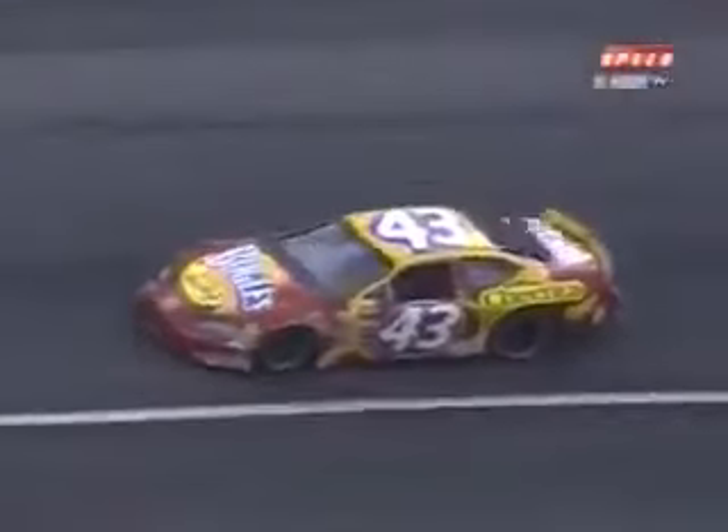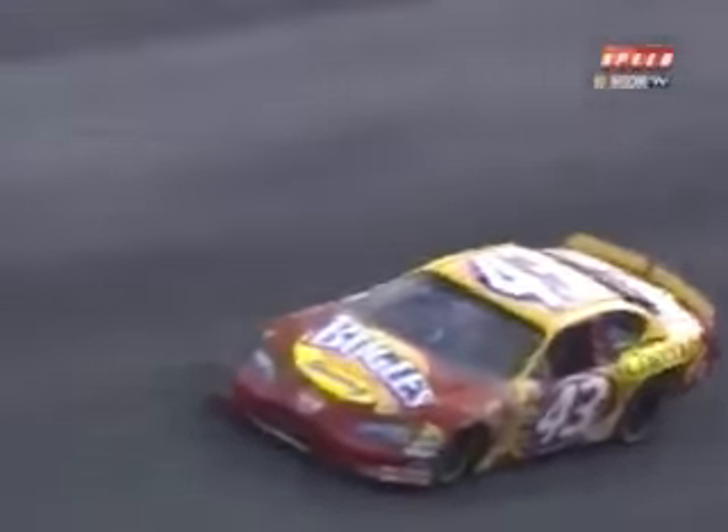Jeff was 13th quickest in practice earlier today. One thing to note: the racetrack almost looks like it has wet spots on it. They did a process here called levigating — basically they smoothed this racetrack out, did away with the humps and bumps. And it has picked the speeds up here dramatically from what they were in the past.